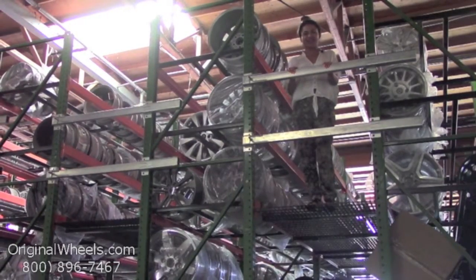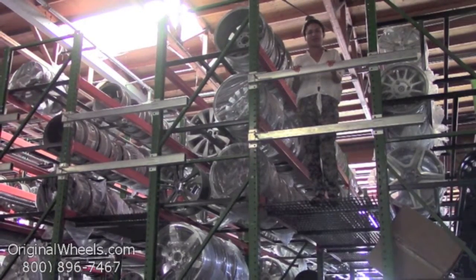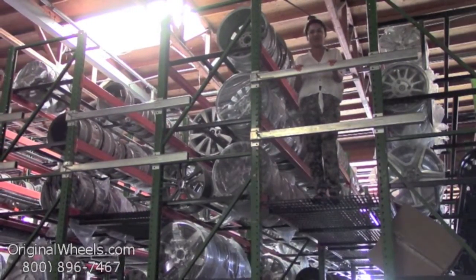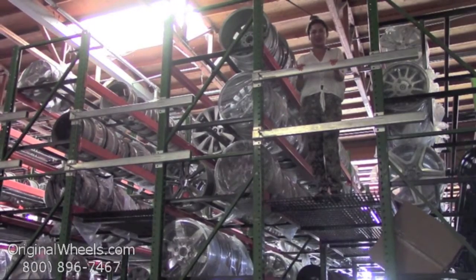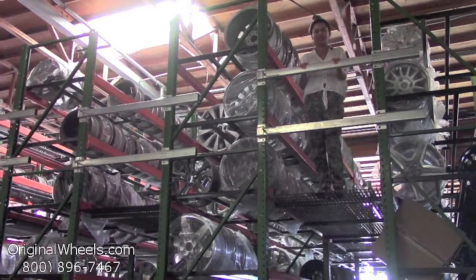We're not satisfied until you are. We have a live sales team waiting to assist you during normal business hours to answer any questions that you may have. Please keep in mind that all of our wheels are hand inspected by our wheel specialists to ensure that you receive the best quality wheels possible.